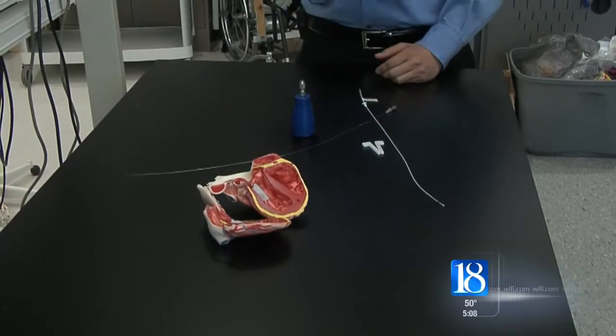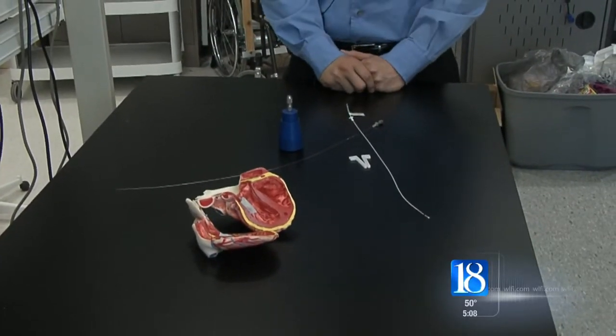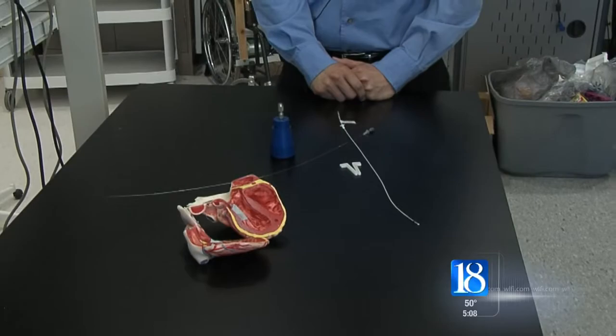One of the surgeons that could potentially use SafePace in the future is Dr. Igor Toobin, a cardiologist with IU Health Arnett. He says he does 50 to 70 pacemaker surgeries a year, and a dislodgement is very rare.